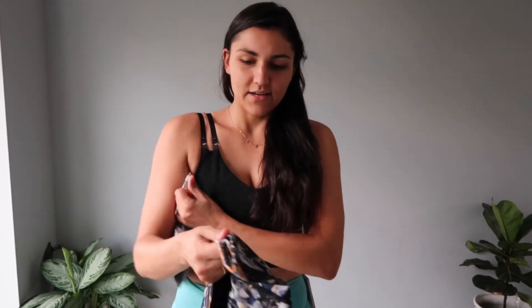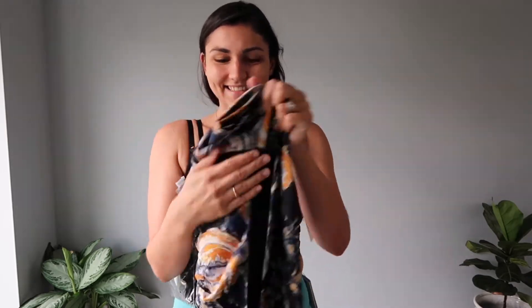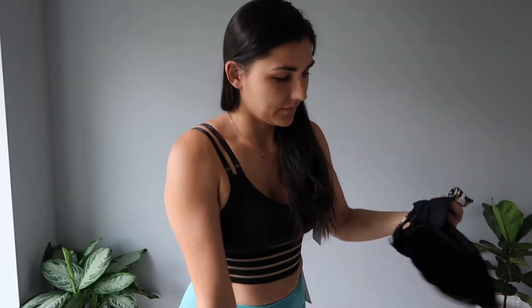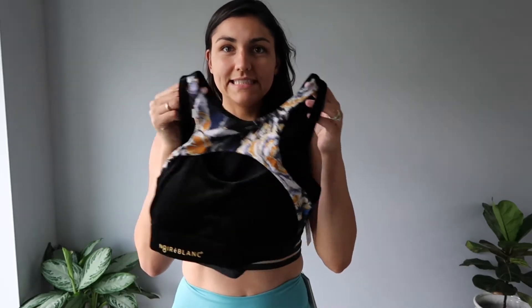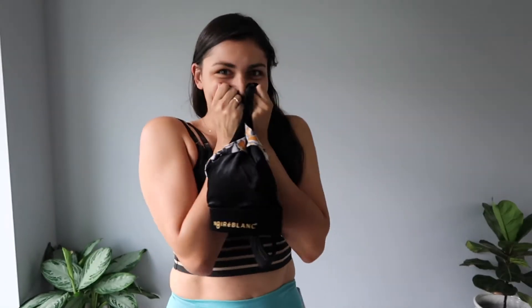I got these leggings — wow, the material is so nice. And then of course to match, I got their sports bra. My hair! Let's go try it on — oh, I like it!